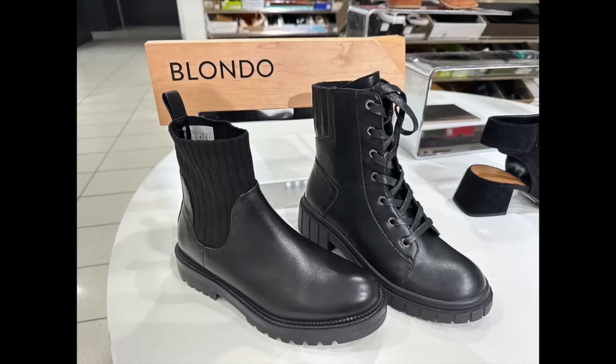My favorite brands are Ecco — I love the Ecco sneakers and will wear those even when it's not raining. I usually wear those for my airport outfit. Blondo is another great waterproof option, but some of their styles fit differently, so be sure to try them on in plenty of time to return them if they don't fit right.